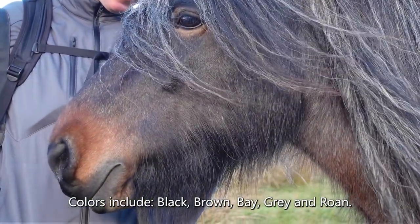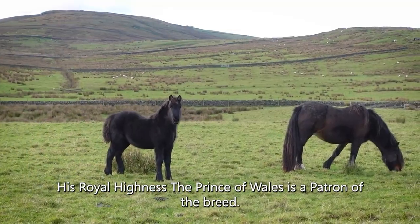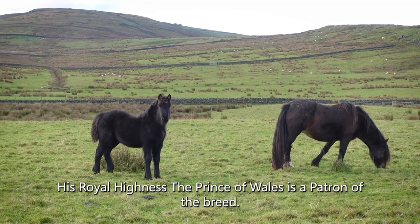Colors include black, brown, bay, gray, and roan. His Royal Highness the Prince of Wales is a patron of the breed.